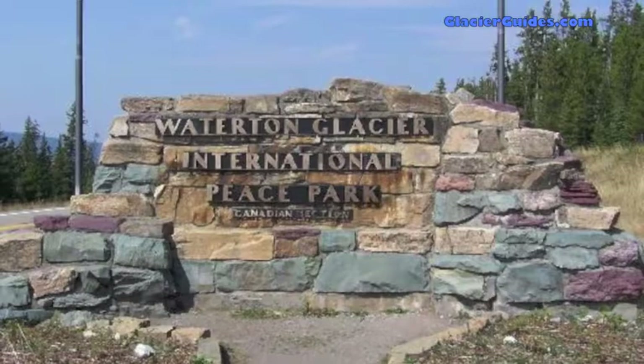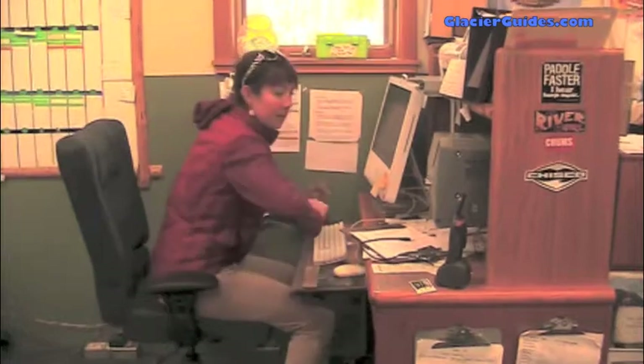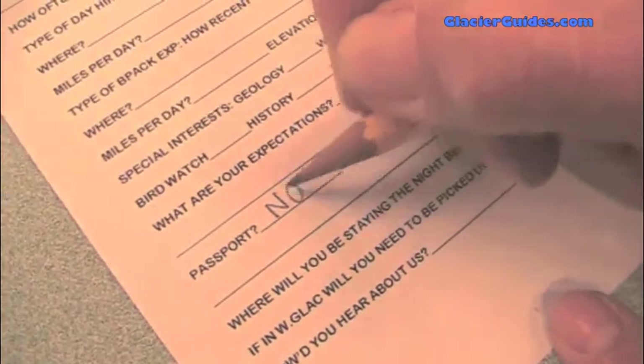There is a chance that your trip will begin or end in Canada at Waterton National Park. For this reason, please bring your passport or an acceptable alternative for the border crossing. If you are unable to provide the appropriate documentation, please let our office staff know ahead of time so that we can adjust the itinerary accordingly.